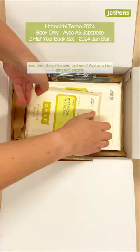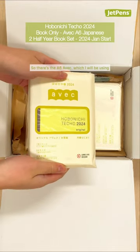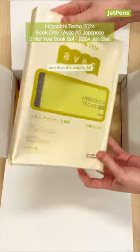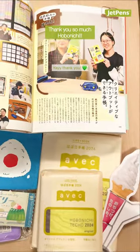And then they also sent us two AVECs in two different sizes — the A6 AVEC, which I will be using, and the AVEC in the A5. Thank you!